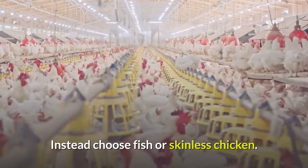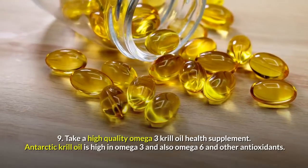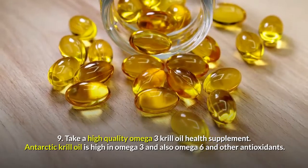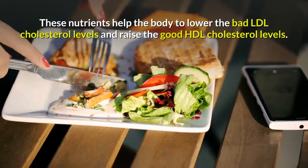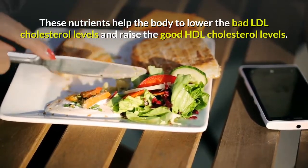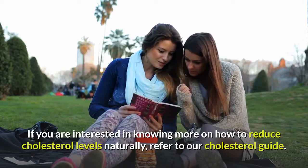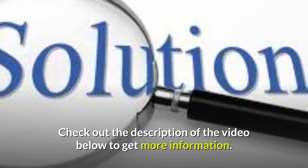Tip 9: Take a High Quality Omega-3 Krill Oil Health Supplement. Antarctic krill oil is high in omega-3 and also omega-6 and other antioxidants. These nutrients help the body to lower the bad LDL cholesterol levels and raise the good HDL cholesterol levels. If you are interested in knowing more on how to reduce cholesterol levels naturally, refer to our cholesterol guide. Check out the description of the video below to get more information.